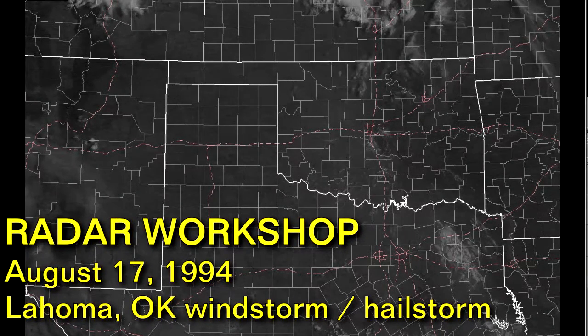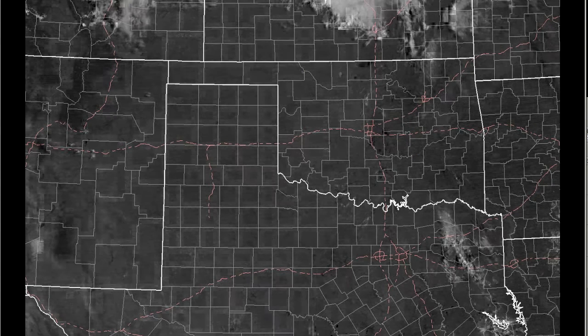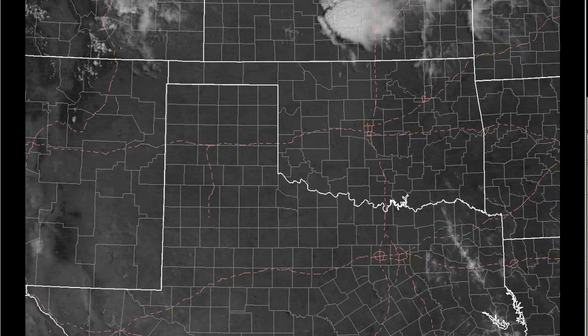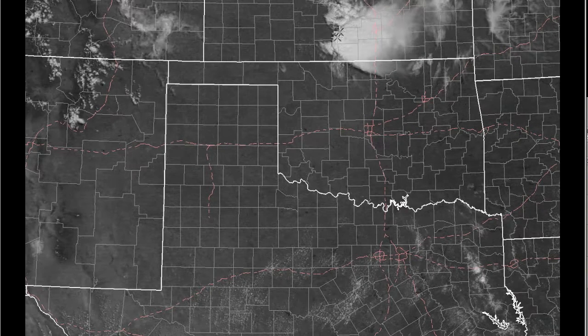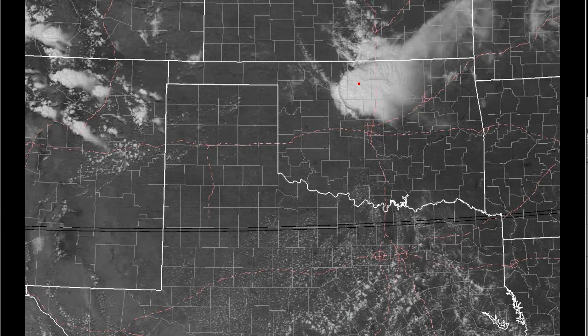This is Tim Vasquez, and we're going to talk about a very interesting storm from the 1990s — what we would call kind of a freak storm. Watch this area right here on the visible satellite photo. You can see a little cloud activity up there in central Kansas. Rolling it forward from about 11 a.m. to 12 p.m., we see the storm diving down through the Medicine Lodge to Enid area, and it ends up right here around the Lahoma area.